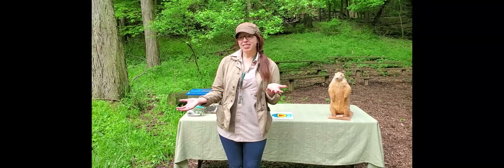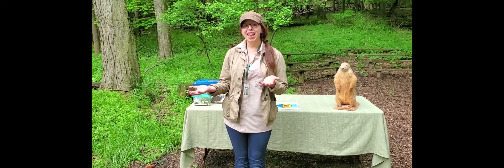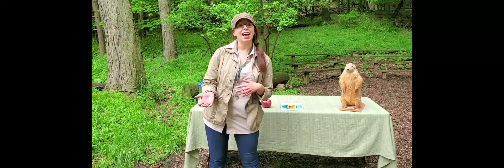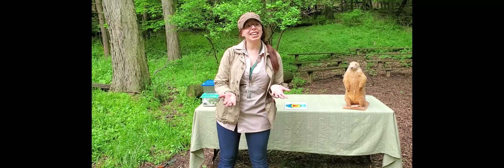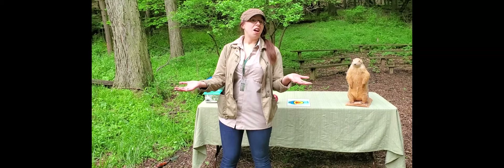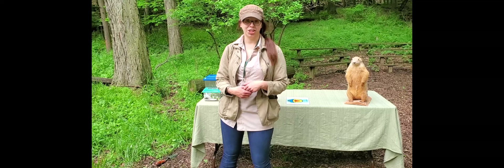Are there any drawbacks to living underground? These animals often have to make compromises in terms of limb size — you don't see many underground animals with huge long arms and legs. They have reduced eyesight and not a great sense of hearing. So while there are great things about being underground and being able to survive, they pay for it a little bit too.